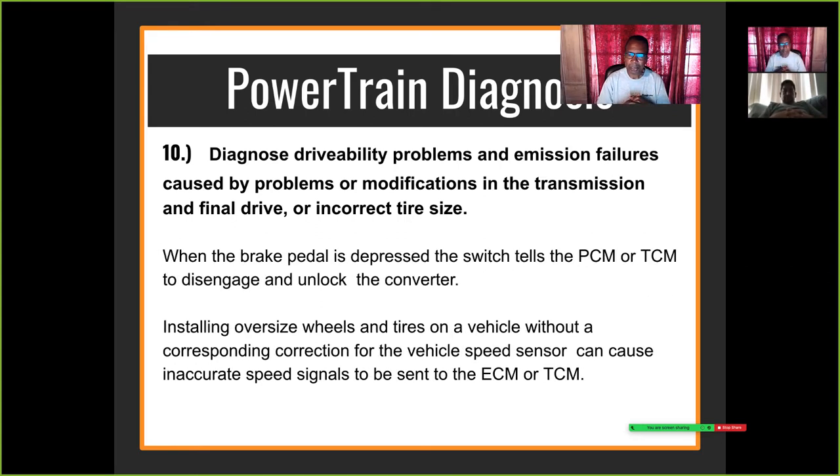When the brake pedal is depressed, the switch tells the ECM or TCM to disengage and unlock the converter. Also, oversized wheels and tires will give a wrong speed reading that can cause a shifting problem.